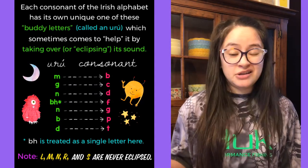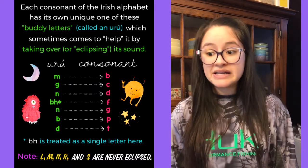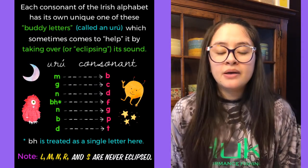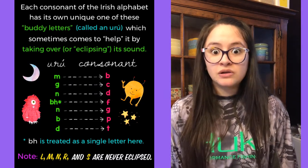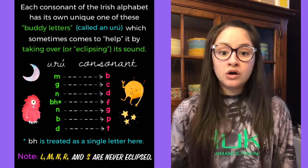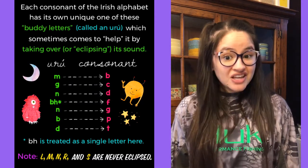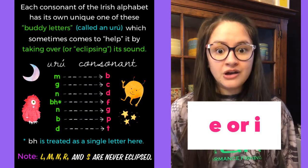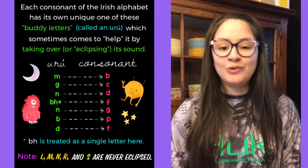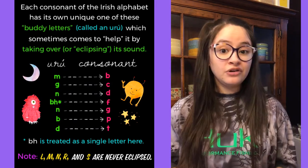I have the list here and it's just something you've got to memorize. For B, the Urú is M. For C, it's G. For D, it's N. For F, it's BH — BH is treated as a single letter, pronounced as a W sound if A, O, or U follows the F, and as a V if E or I follows the F. The buddy letter for G is N, for P is B, and for T is D. L, M, N, R, and S are never eclipsed.